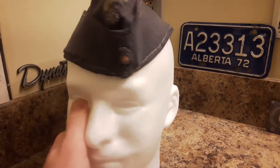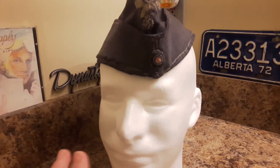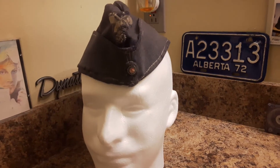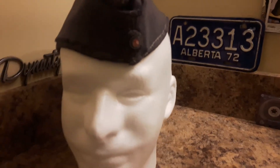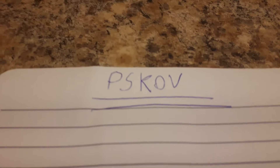Then I posted on some forums and one guy in particular recognized it — and this isn't just some random person on the forums, you take his word like gold. He recognized this cap and apparently it passed through his hands. It was found in an attic in a Russian town called Pskov.